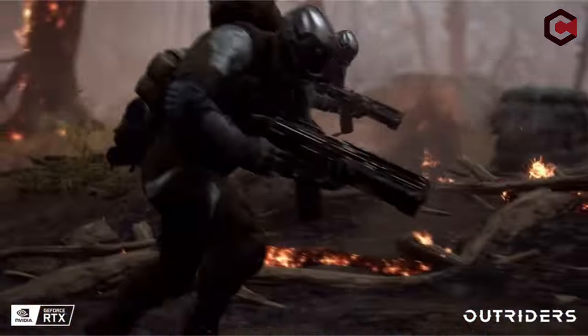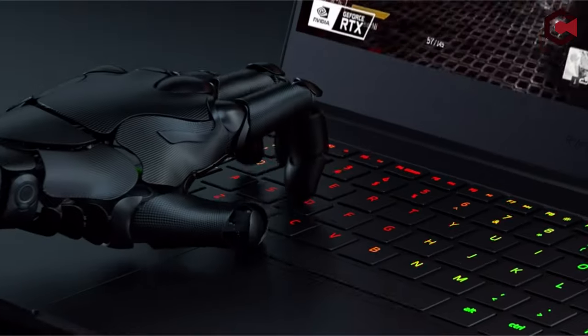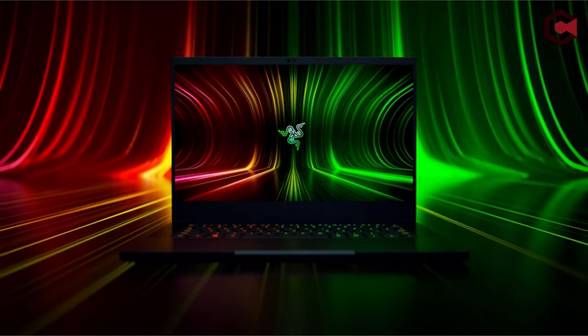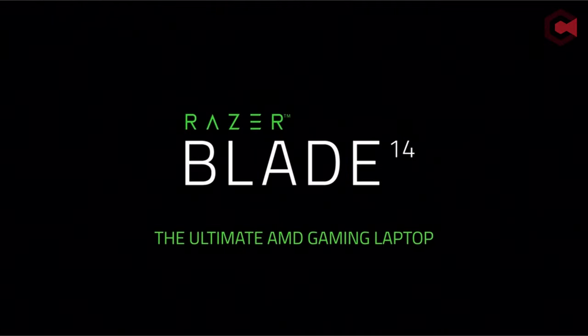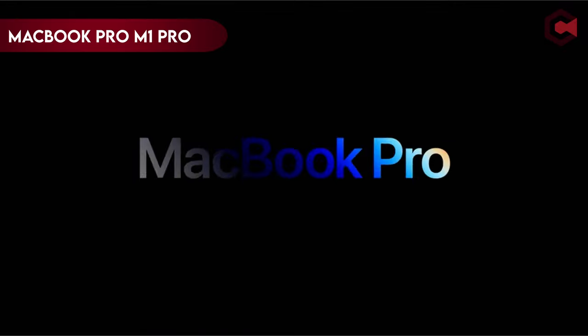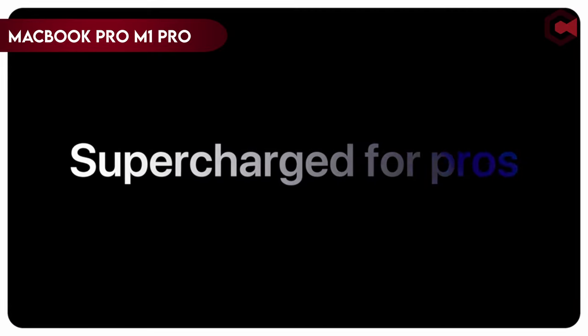Pros of Razer Blade 14: Great 1440p and 1080p gaming performance, vivid colorful display, very sturdy chassis. Cons of Razer Blade 14: Very expensive, keyboard is a bit cramped, soldered RAM can't be upgraded.